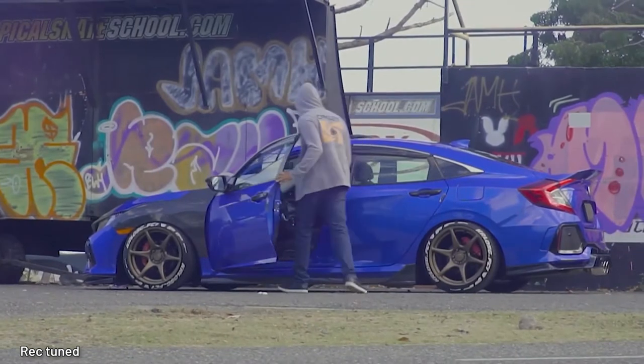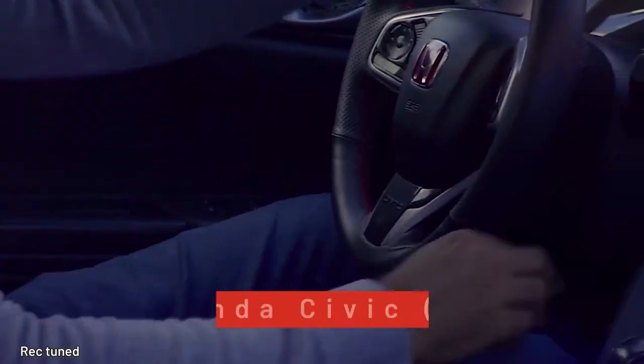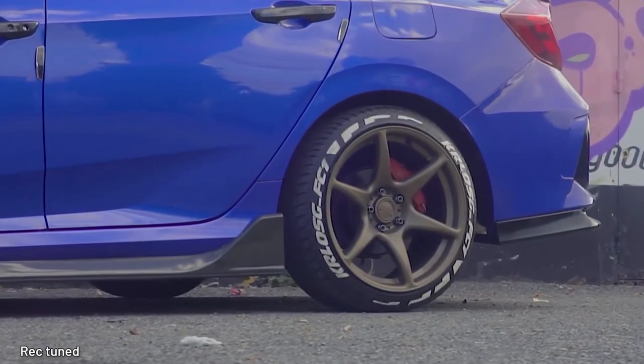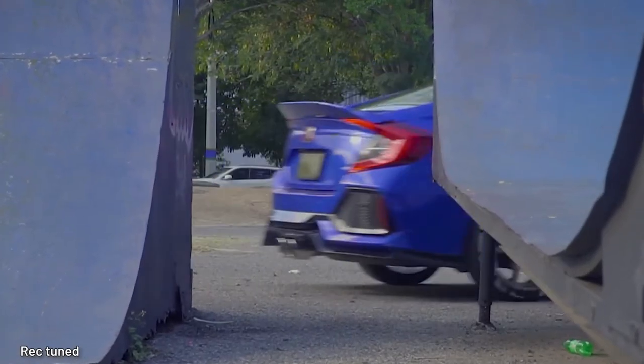Currently we're in the 11th generation of Civics, which are getting pretty expensive, so let's reminisce back to the 10th Gen from 2017 to 2020. That generation has most of the same tech from the current, but not quite as steep of pricing.